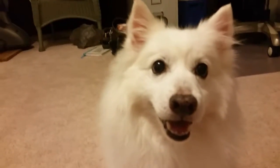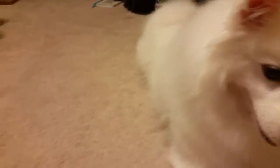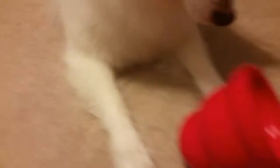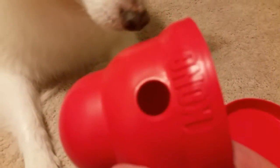You ready? You ready for some yummies? So the first thing we got is a Kong, and it has a hole in it. It's called a Kong Wobbler. There's a hole in it for the treat to fall out.